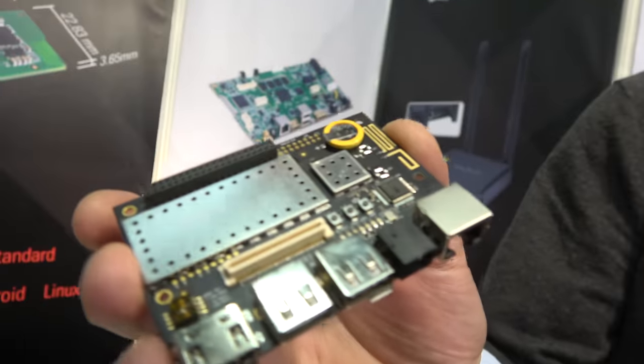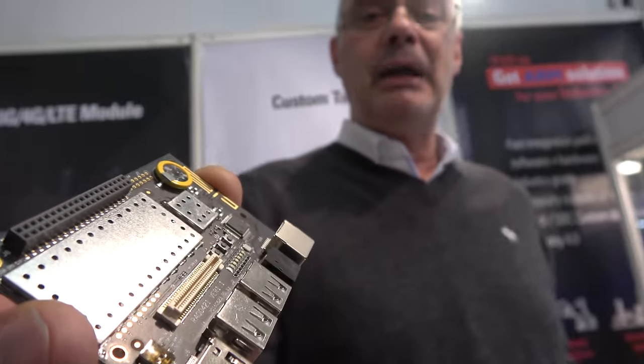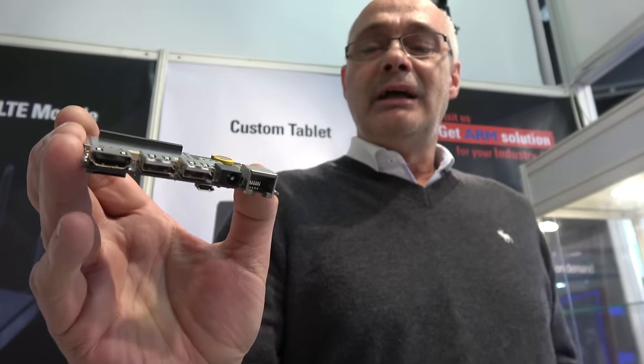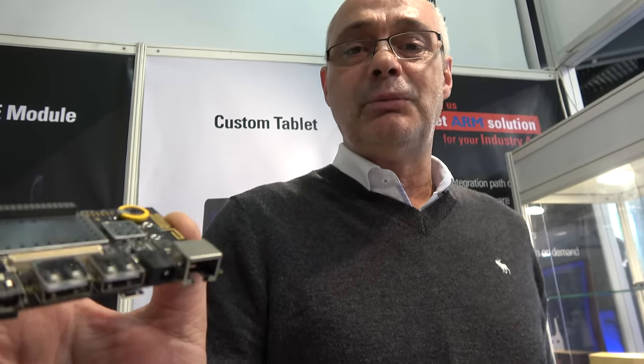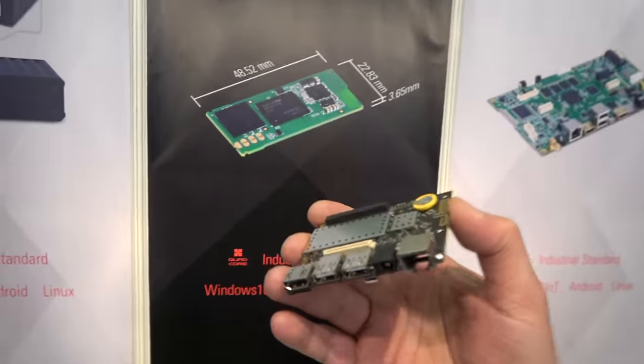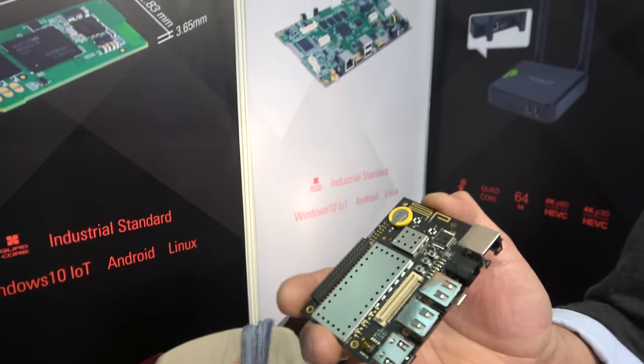Is everything that people need? Actually, there are three kinds of operating systems we are supporting here: Windows 10 IoT Core, Android, and of course also Linux. It's fully supported.